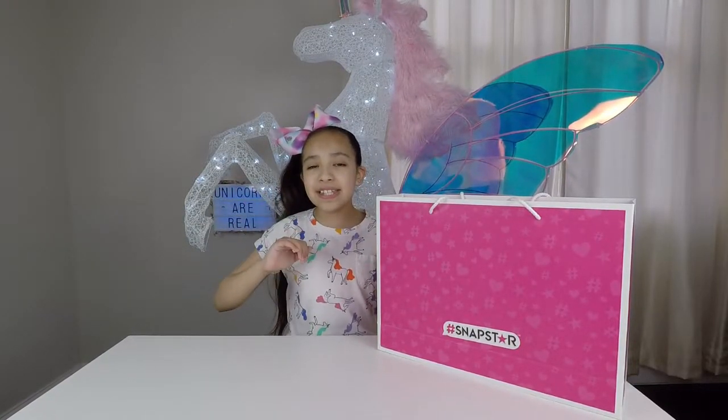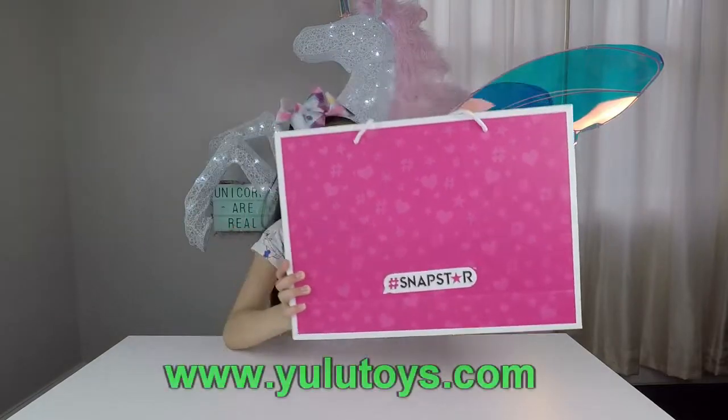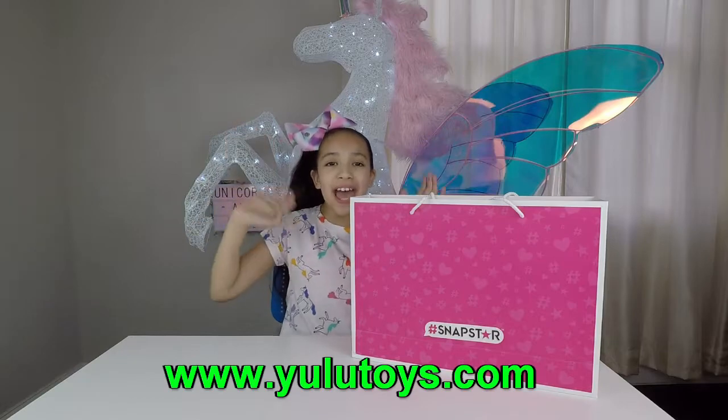Welcome back, GilderCoin fans. Today we're going to be opening hashtag SnapStars by Yulu. But before we get started, you know what to do — like, subscribe, and hit that bell.